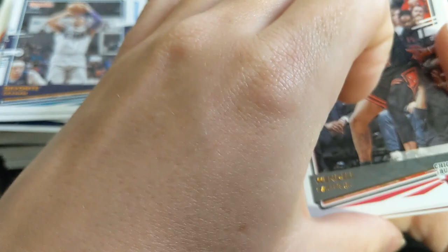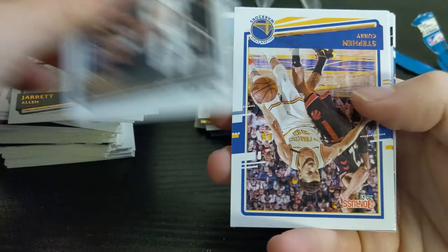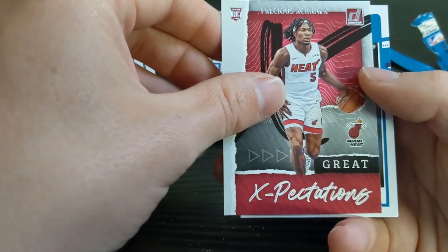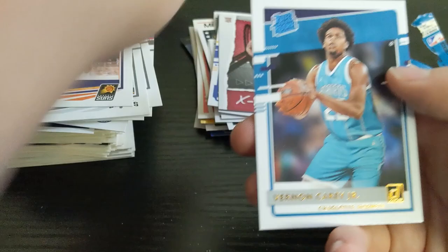Second Donruss pack: we have Wendell Carter, Jarrett Allen, Lonnie Walker, a nice Steph Curry, Mikal Bridges. Our Great Expectations insert is Achiuwa. Hornets colors — similar hair though — Vernon Carey and Azibuike. So those were busts — complete busts.